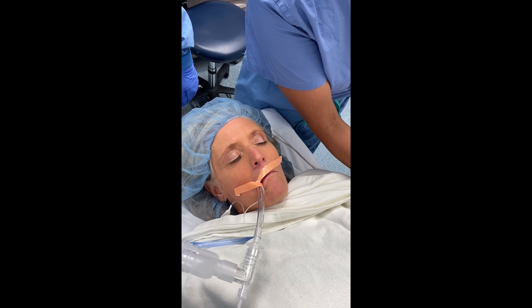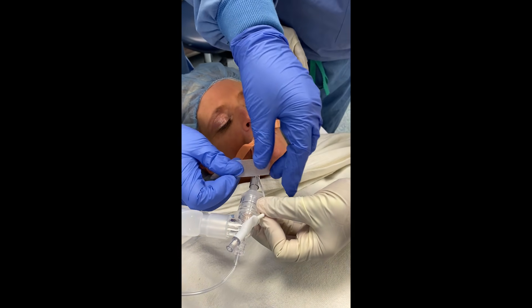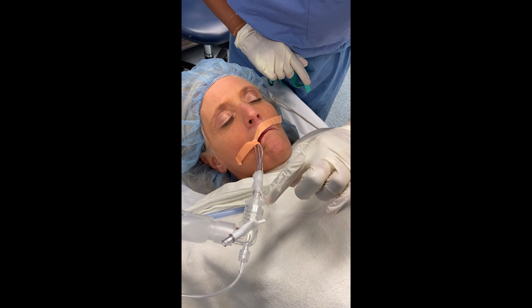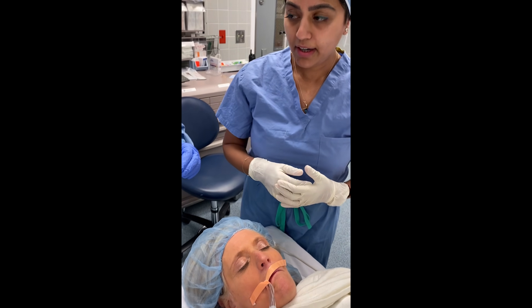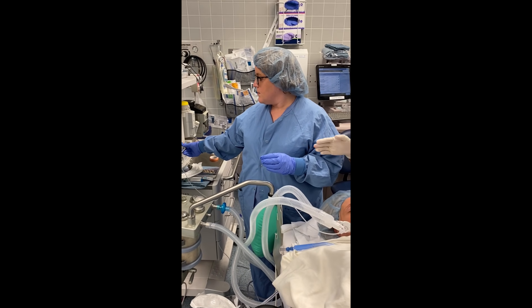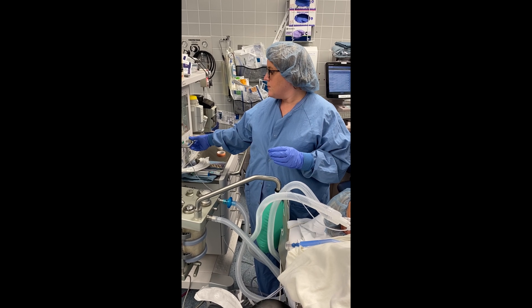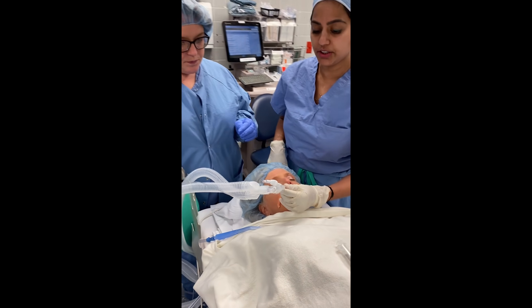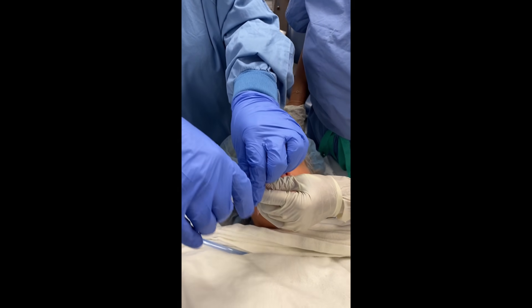Next, I take a bit of tape and Erica tapes it to the side — notice how she tapes it so it's not overlapping the 15 millimeter connector. Then comes the two-handed approach: Erica looks over to her ventilator and times this for end expiration, when there will be no flow coming up. She also reduces her flows. At that point, I hold the ET tube while she loosens and detaches the 15 millimeter connector.